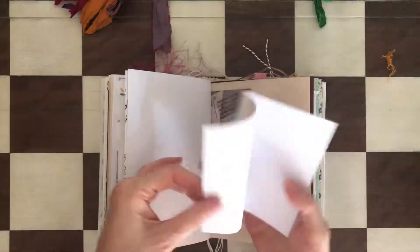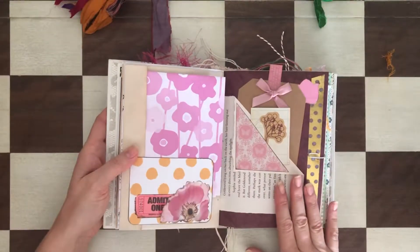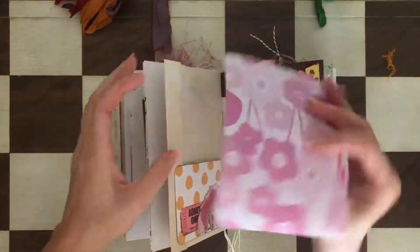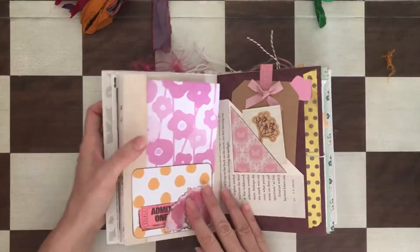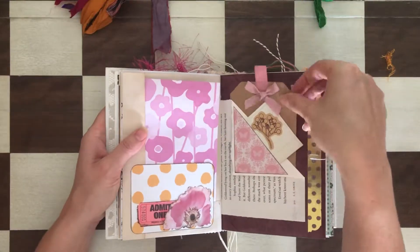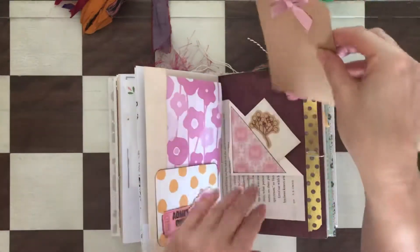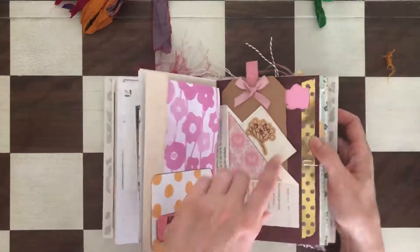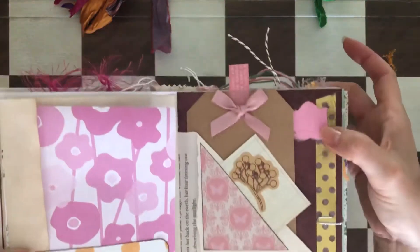There's some extra paper and actually three tuck spots here with a lot of paper to work with. There are some beautiful pink flowers, a tiny tag, and a big tag with a ribbon and pull. There's a lot of pink on this page, and there's a pink tulip here with a beautiful gold color.